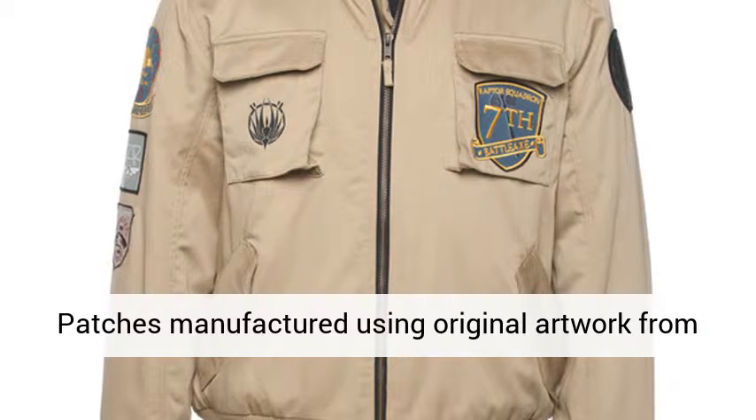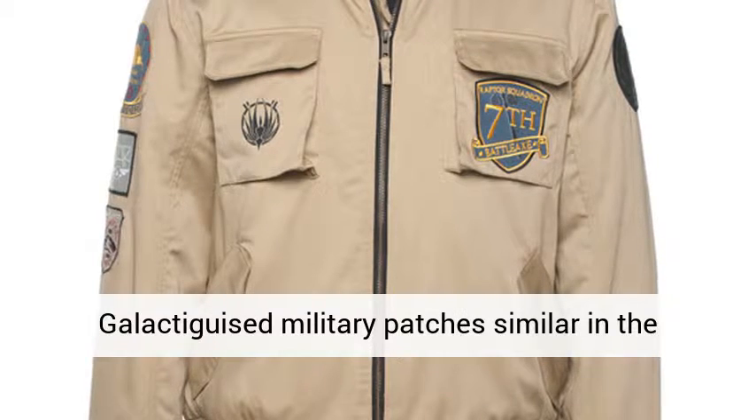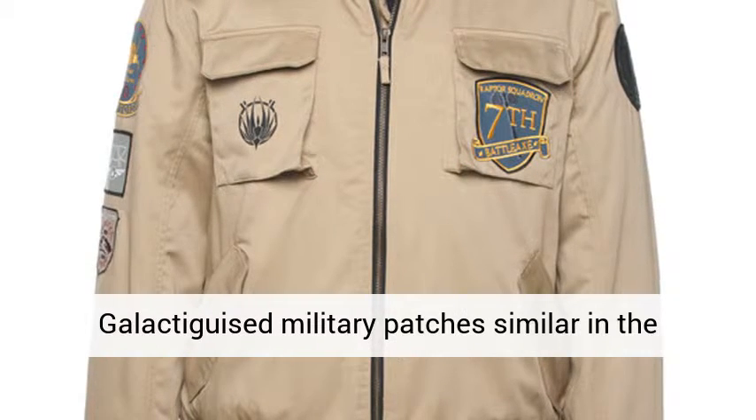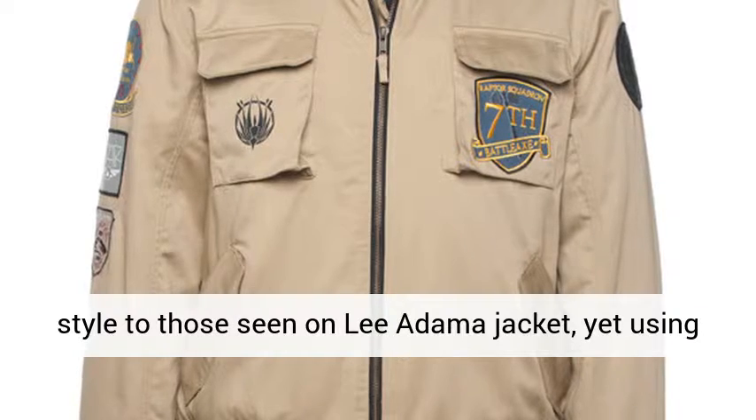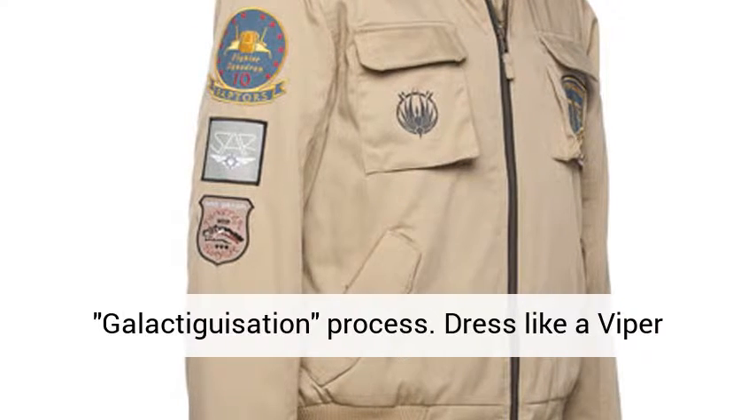Patches are manufactured using original artwork from the show — Raptor, Galactica, and Battleaxe. Galactica's military patch is similar in style to those seen on the Leodama jacket, yet using production-created artwork pieces for the galacticization process.